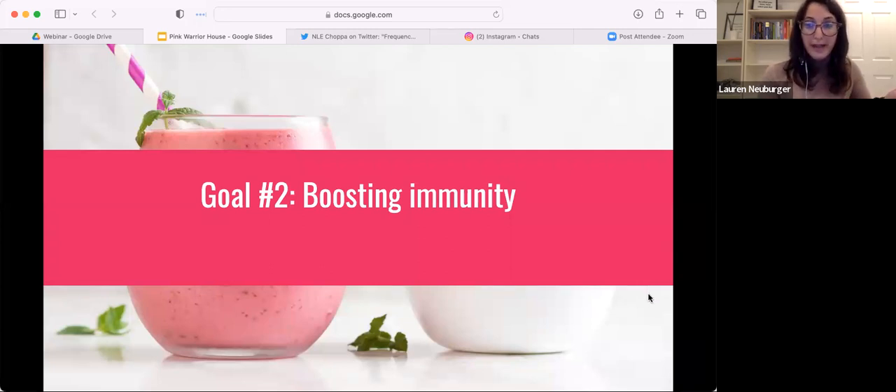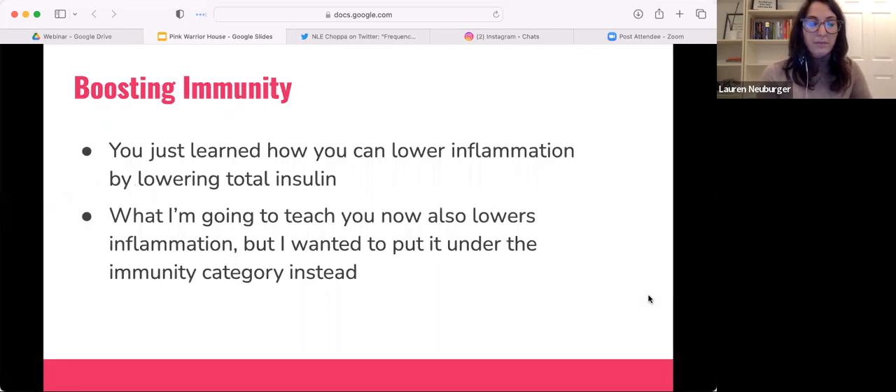We're going to pop into goal number two: boosting immunity. We just learned about how we can lower inflammation by lowering total insulin spikes, because insulin is super inflammatory. What I'm going to teach you now also lowers inflammation, but I put it under the immunity category to break it out separately. For anyone who wants to follow me on Instagram or listen to my podcast, I'm always talking about ways to lower inflammation — it's literally all I talk about.